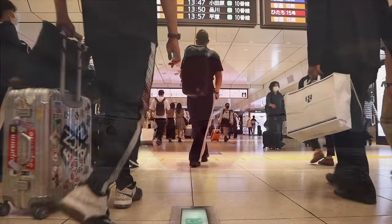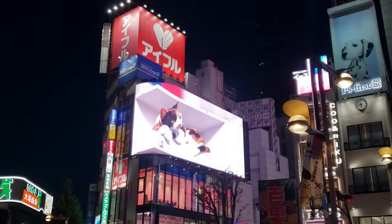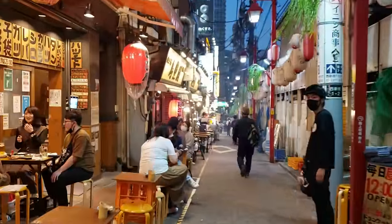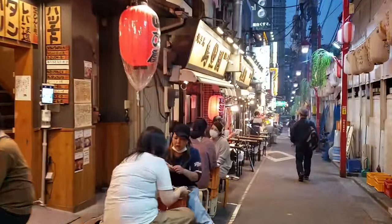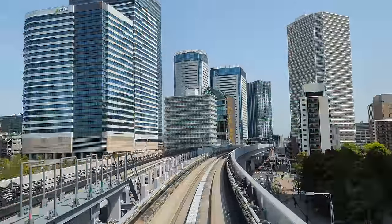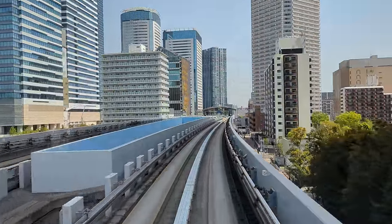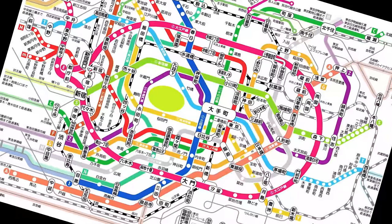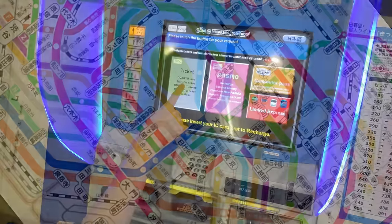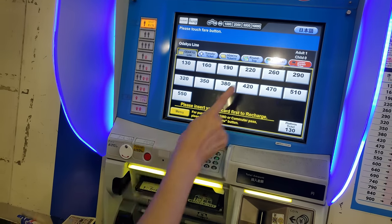Well, you've made it to Japan — you've picked up your bags and you're ready to go experience everything Japan has to offer: the shopping, the food, the culture. But what's your plan for getting around? If you've ever seen maps of Japan's rail system, this can look extremely intimidating, so today we're going to put your anxieties aside and show you how it's done.